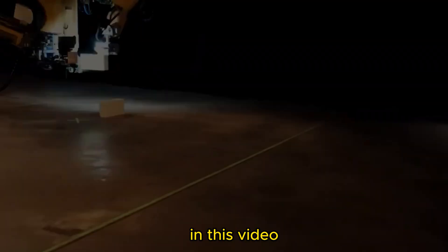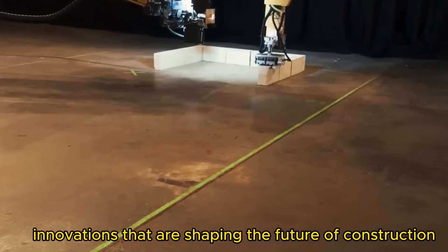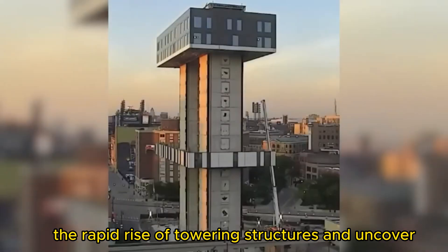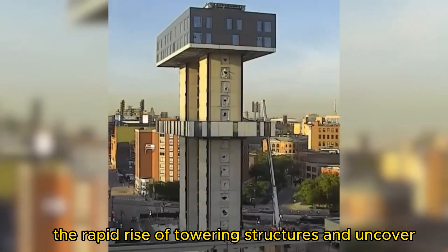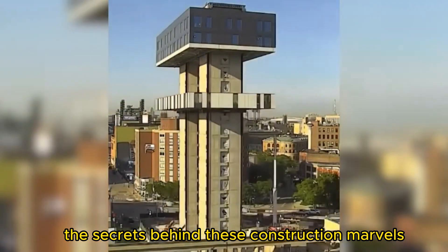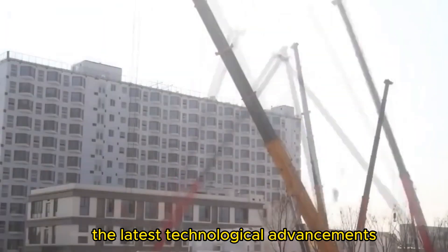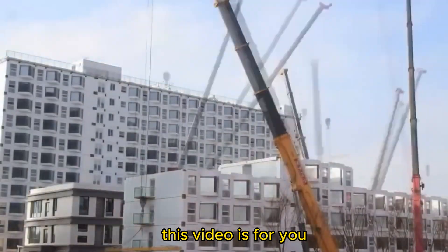In this video, we'll take you on a journey through these revolutionary innovations that are shaping the future of construction. Get ready to witness the rapid rise of towering structures and uncover the secrets behind these construction marvels. Whether you're a construction enthusiast or just curious about the latest technological advancements, this video is for you.